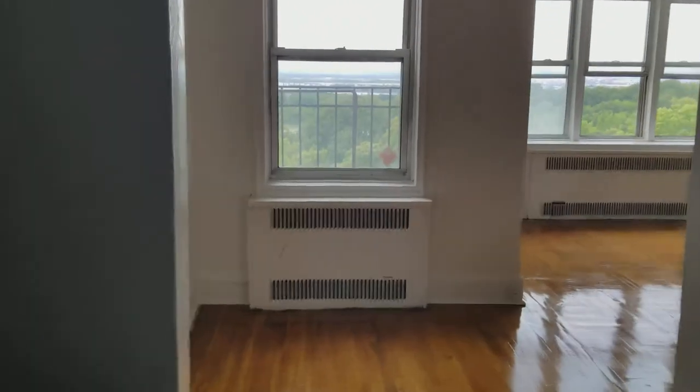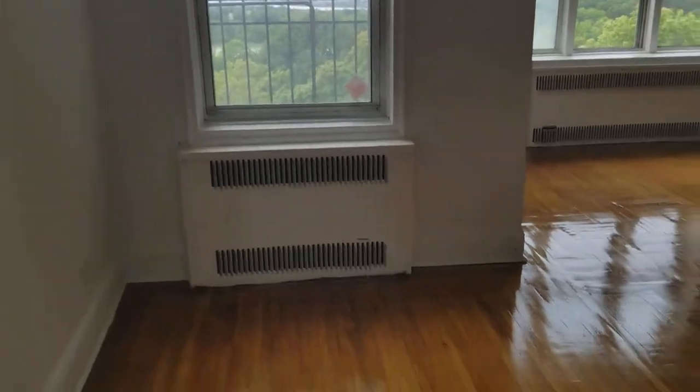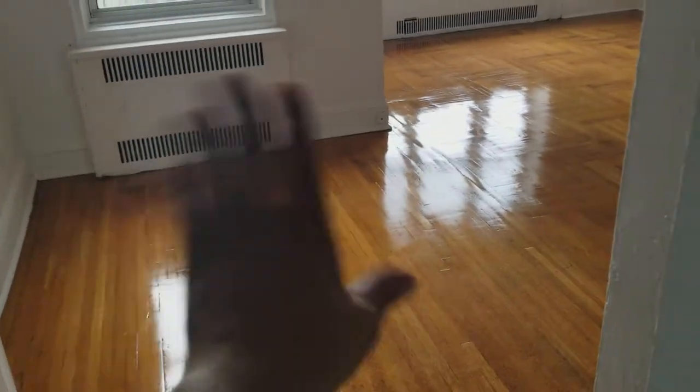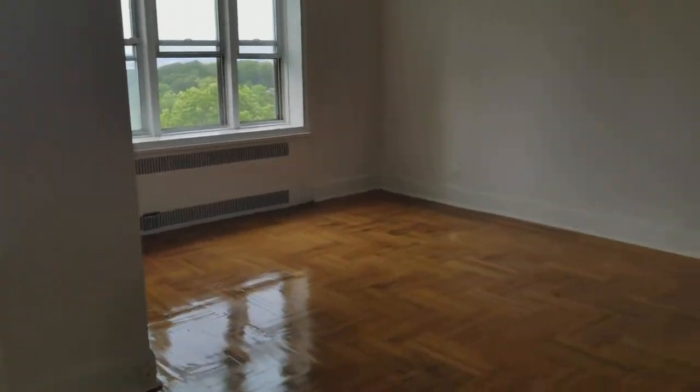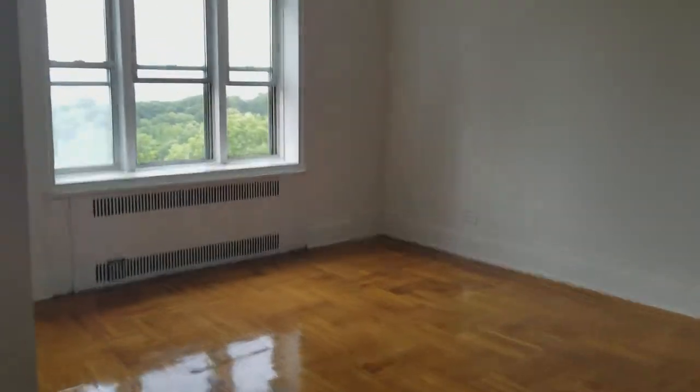Then you come out to this side and here's like a little dining area off to the side with the window. And then here's the living room — it's huge. Couldn't believe it.